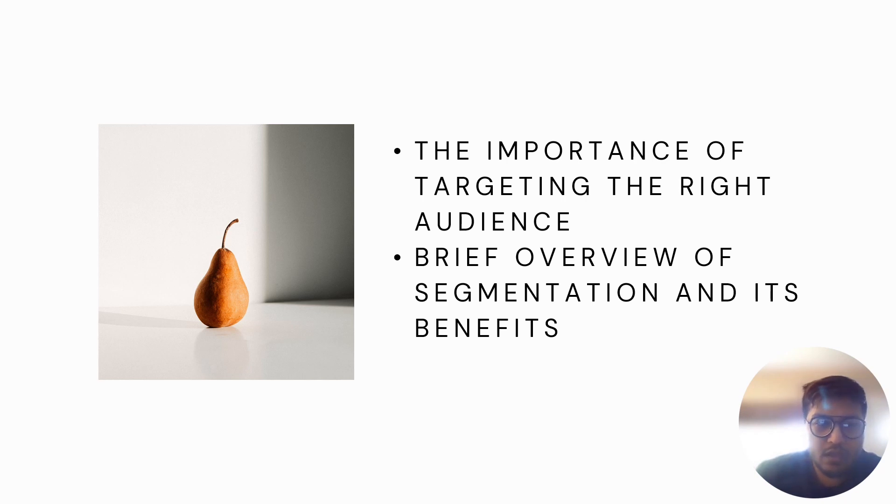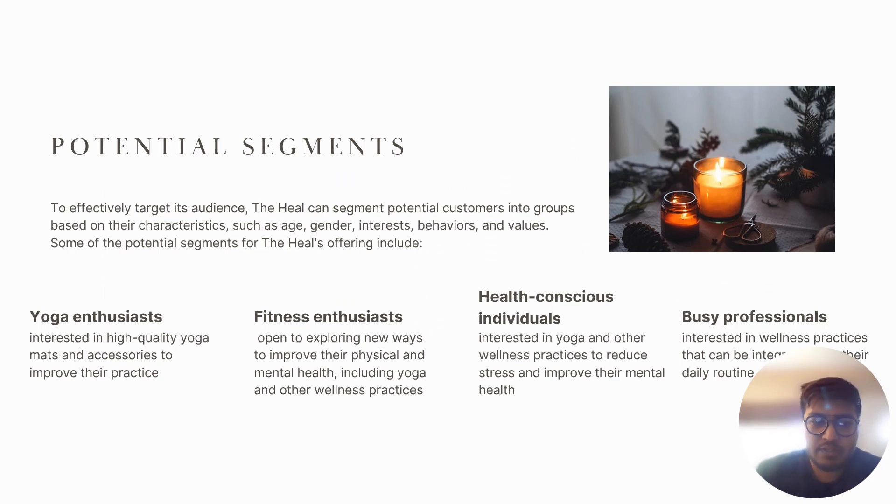Segmentation is the process of dividing a large market into smaller groups of individuals with similar characteristics, needs, and preferences. By segmenting potential customers, The Heal can tailor its marketing messages and offerings to better meet specific needs. Potential segments include yoga enthusiasts, fitness-interested individuals, health-conscious individuals, and busy professionals. Yoga enthusiasts want high quality mats; fitness-interested individuals explore physical and mental health improvements; health-conscious individuals seek wellness resources; and busy professionals want quick, effective stress-reduction methods.